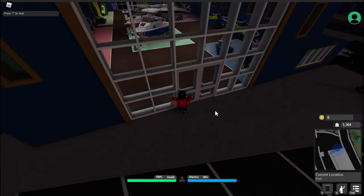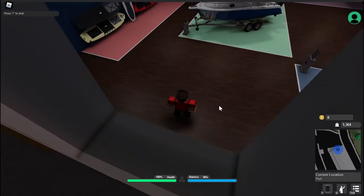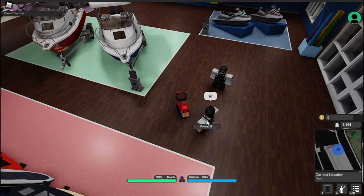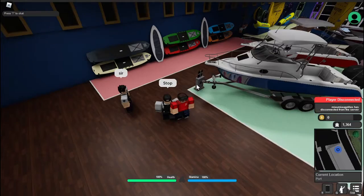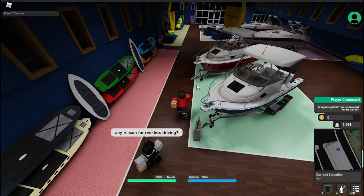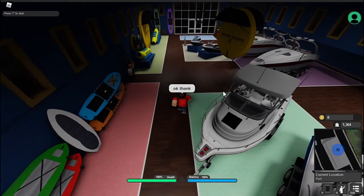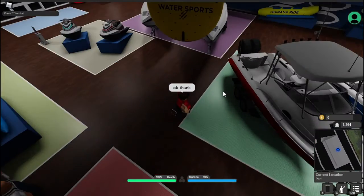If we walk into this store you can see that there's boats — yes, my game is lagging, sorry about the lag. This location is really laggy since there are so many assets with all these boats. There are yachts, speed boats, jet skis, banana boats, kayaks, canoes — all these kinds of stuff. This location is really laggy so I think I should probably get out before my game crashes.